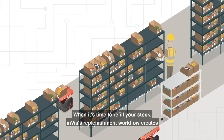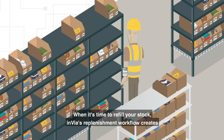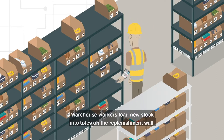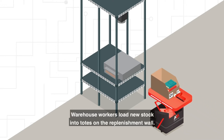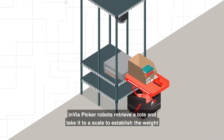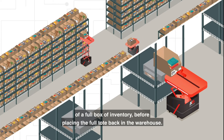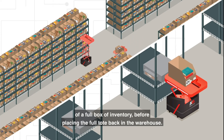When it's time to refill your stock, Envia's replenishment workflow creates an automated and optimized process. Warehouse workers load new stock into totes on the replenishment wall. Envia picker robots retrieve a tote and take it to a scale to establish the weight of a full box of inventory before placing the full tote back in the warehouse.